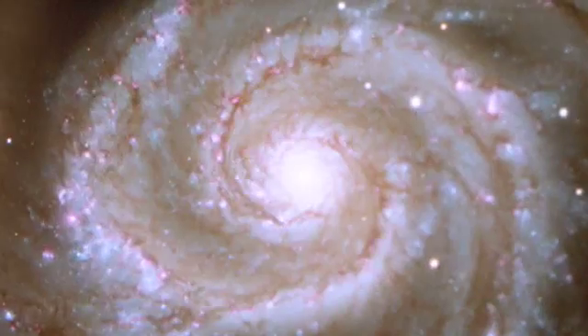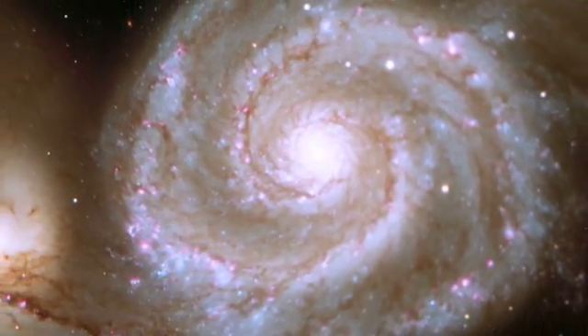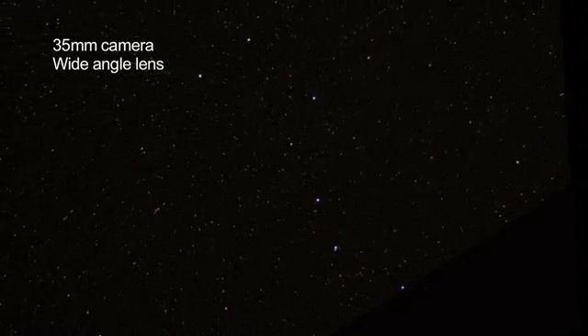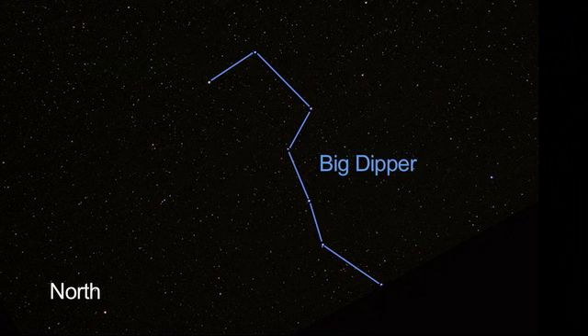What's up? It's springtime and we have some galaxies to look at this month. I'm Jane Houston Jones with NASA's Jet Propulsion Laboratory in Pasadena, California. Even through binoculars, you can see other galaxies. Just look to the north, on one side or the other of the Big Dipper.